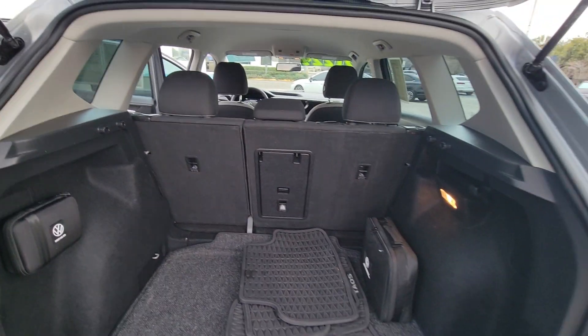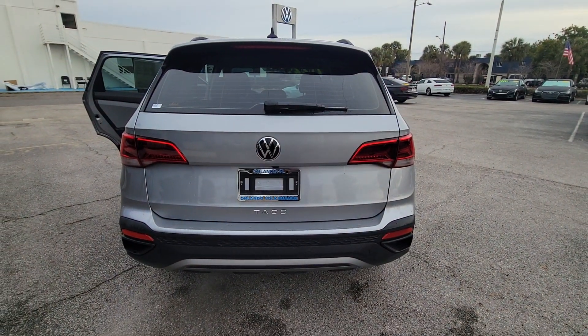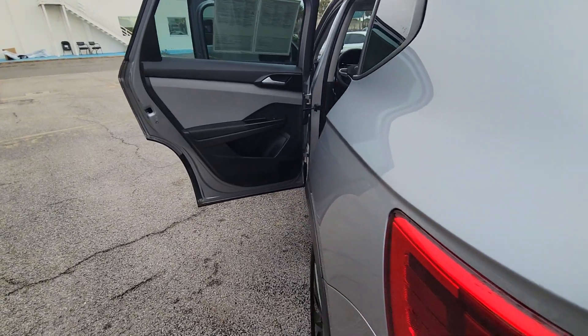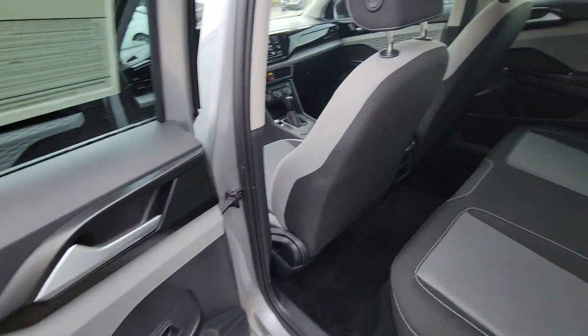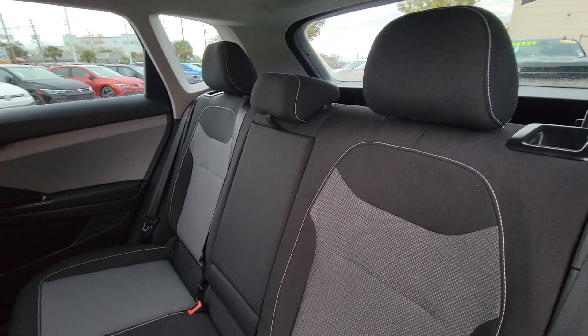The following are some of this vehicle's highlighted options: keyless entry, backup camera, keyless start, Bluetooth connection, Wi-Fi hotspot, steering wheel audio controls, aluminum wheels, stability control, rear spoiler, and intermittent wipers.